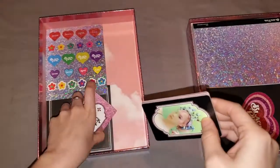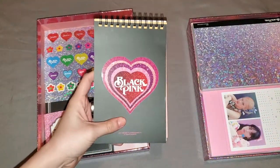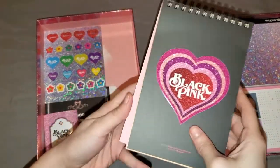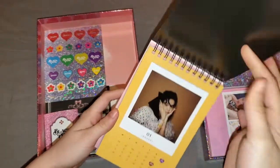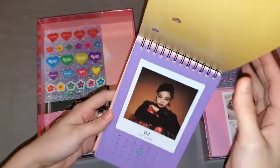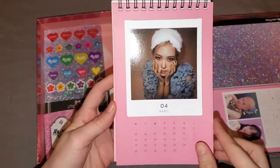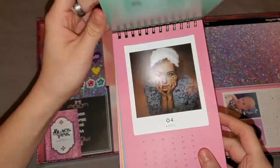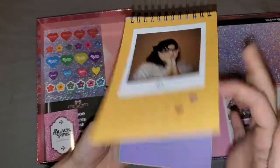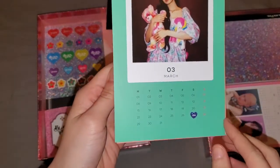Next we have this mini calendar. Oh my god, I don't think I will ever use this, but it's so beautiful. We got Jennie and Jisoo's birthday right here. I just passed their birthdays! Let me see again — this is Rosé's birthday, then we got Lisa's birthday. How could I have missed that!